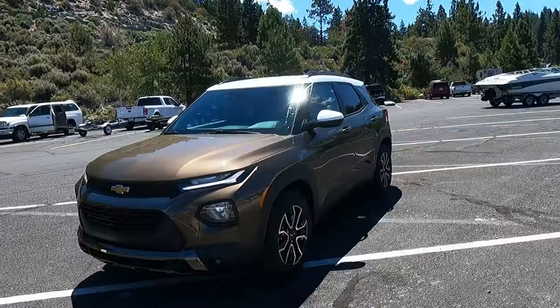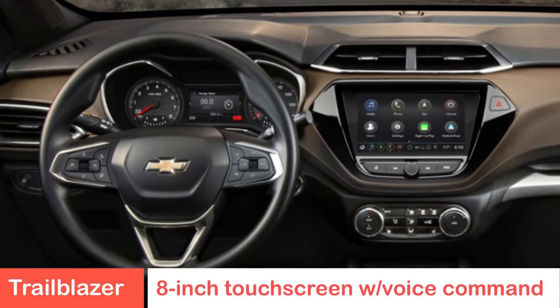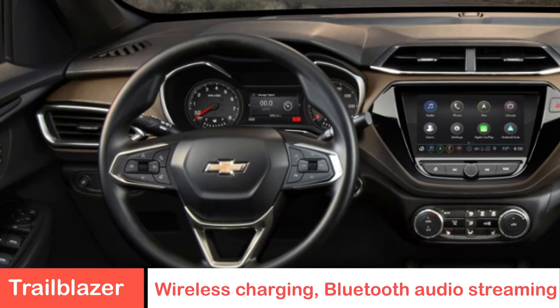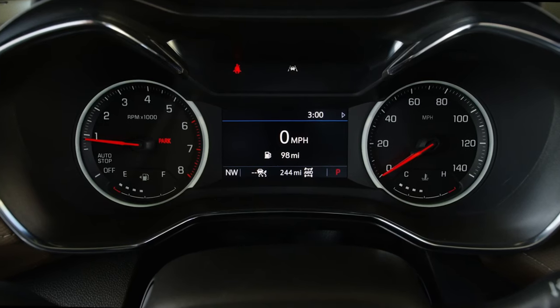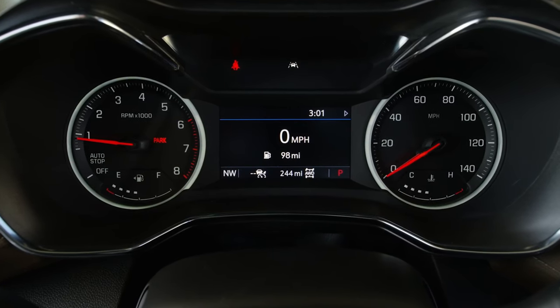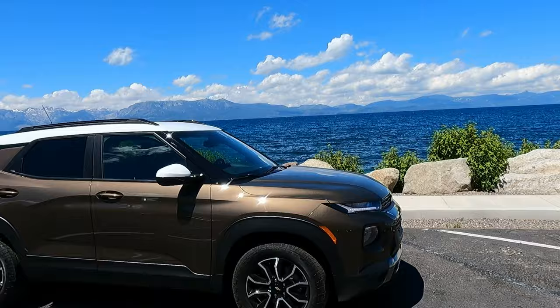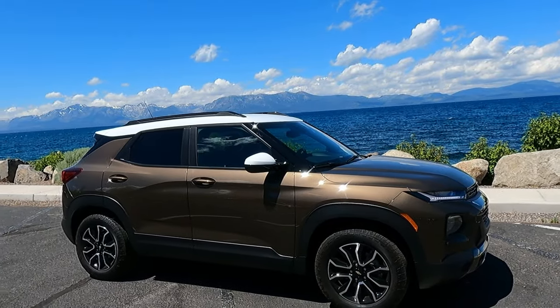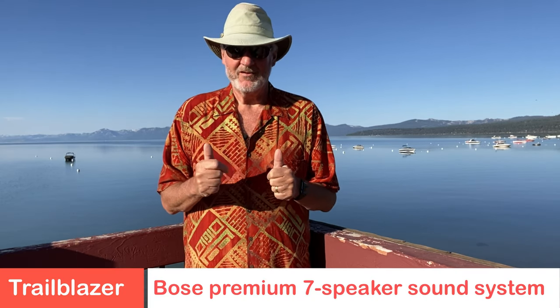Some of the options included a tech package and a convenience package, featuring an eight-inch touchscreen for navigation, sound, and climate control. There's also wireless charging for your phones, adaptive cruise control, and HD radio. There's a 4.2-inch driver display right in the center of the console, so you've got different views and information right at your fingertips. This also has a Bose premium seven-speaker sound system, which is really nice for long-distance driving.